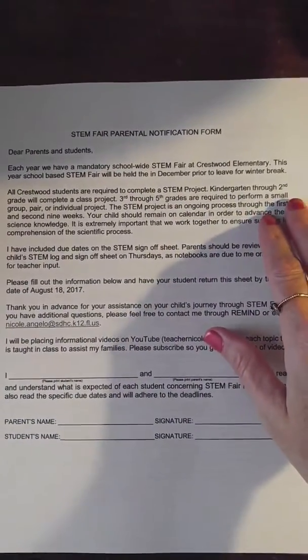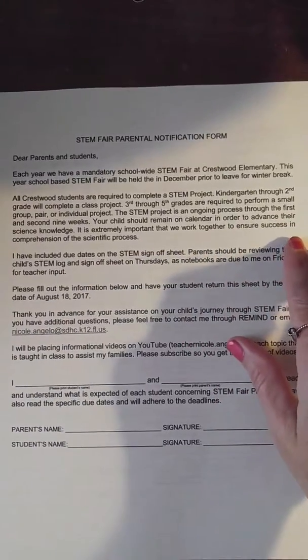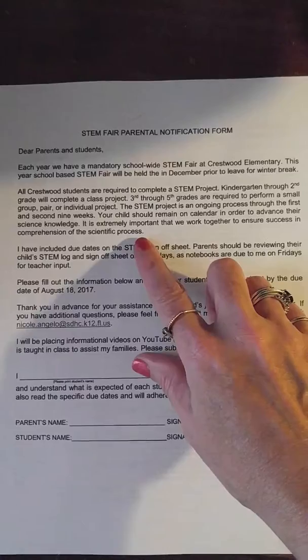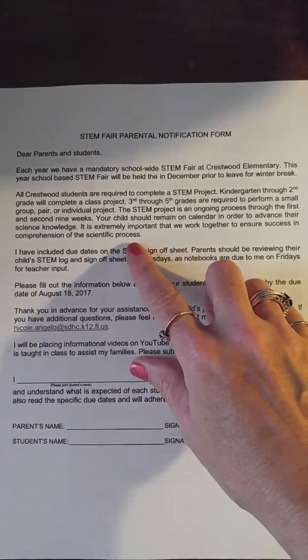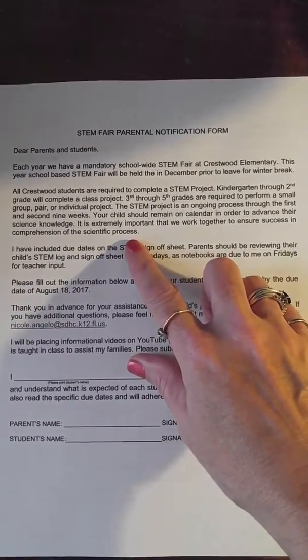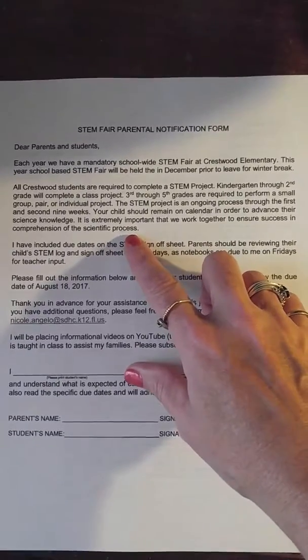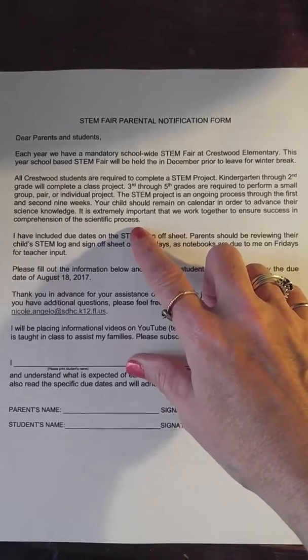Basically, it tells you that all students in third through fifth grade will participate in pairs. It goes up to the second nine weeks and it could be groups, pairs, or individual. Most of my class will be pairs, with some exceptions that might be individual projects.